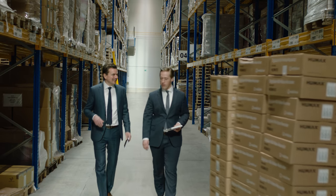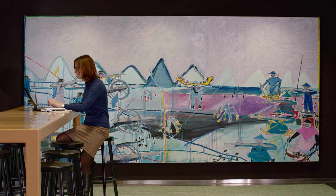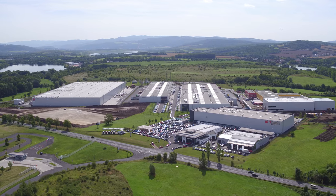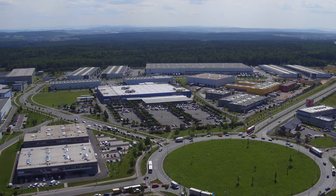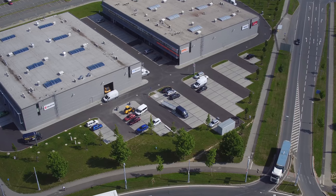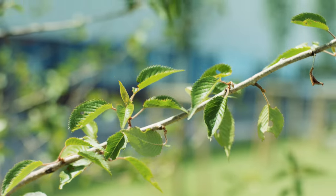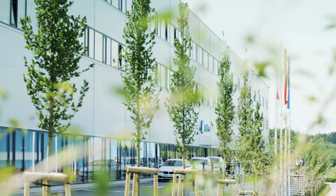We know that our tenants and their employees want to have an enjoyable work environment, so all of our developments are based on our successful industrial park model, which is clean, organized and accessible. We carefully landscape our parks, incorporating abundant green areas with trees and shrubs, in addition to ample employee and visitor parking.